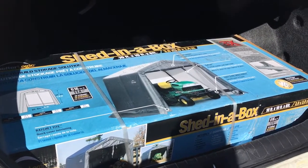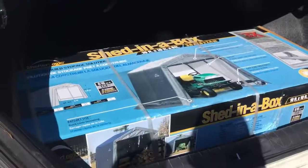Here's part of what we're doing today. This is our shed in a box — it fits in the trunk. It's 10 by 10.